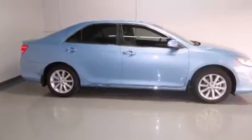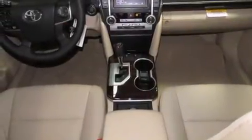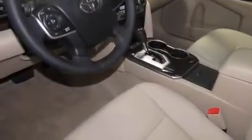Features include a power driver's seat, air conditioning, cruise control, a CD player, side curtain airbags, rear seat childproof door locks, full power accessories, traction control, a keyless entry system, and a sunroof that enables you to fill the cabin with fresh air at the push of a button.